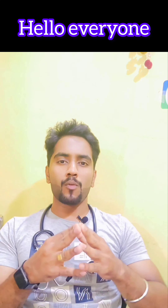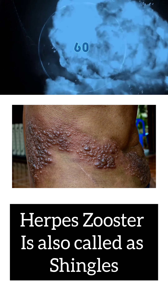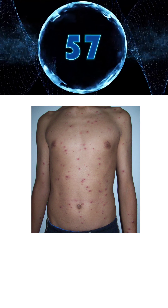Hello everyone, today I am going to talk about the most important skin disease, which is herpes. How it will come? What are the causes, symptoms and treatment? Let's go one by one. Herpes zoster is also called as shingles. Shingles are highly contagious and caused by the varicella zoster virus, the same virus that causes chickenpox.